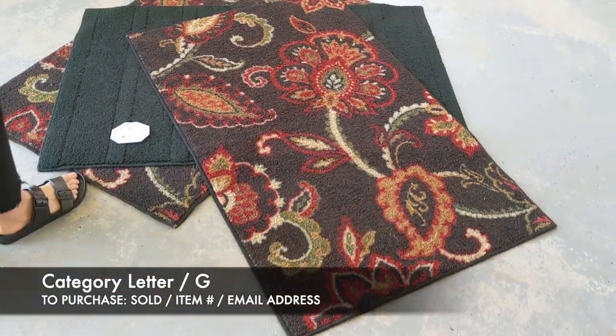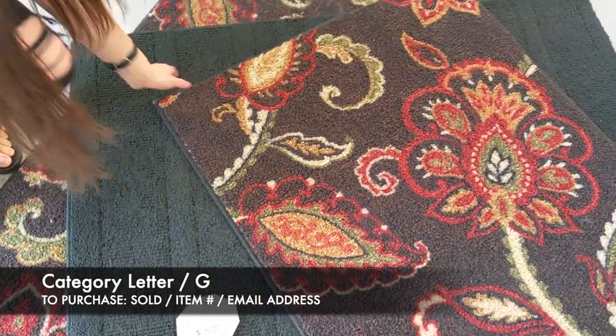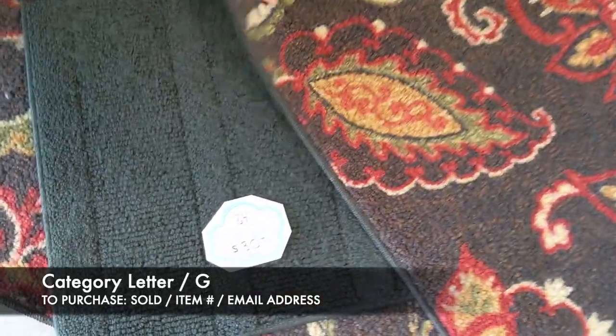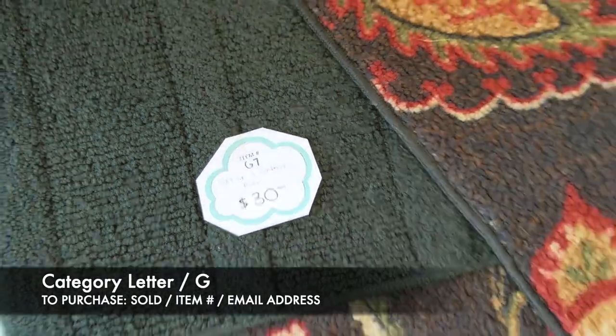Next, we have a set of three different garage rugs. We call them garage rugs because they were in the garage entryway, but they really could be used anywhere. They just have the traditional rubber backing, so they could be in a kitchen or any high-traffic area. This is going to be item G7, and that's $30 for these three rugs.